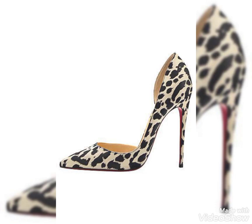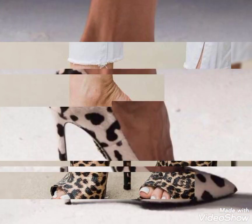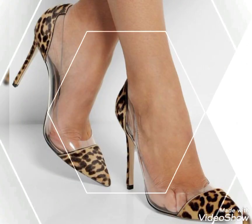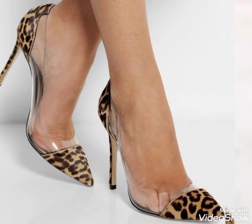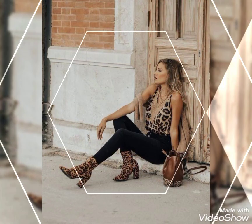High-heel pumps and sandals — you can see in this video all the designs are so wonderful, gorgeous, and outstanding. Most amazing and designer collection I bring.